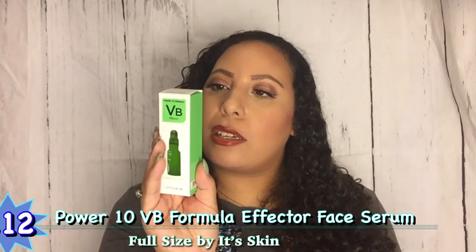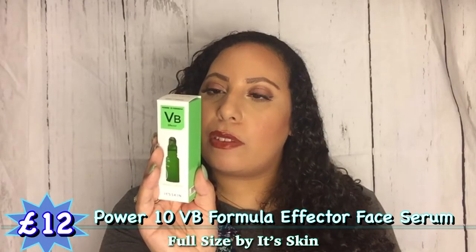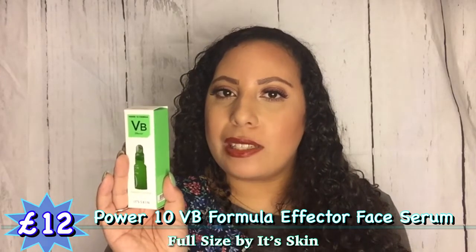This is an interesting one — I've not seen or heard of this brand before. It's the Power 10 Formula VB Effector Sebum Control from Its Skin — skin safety tested. There's a bottle inside. It's a powerful face serum with vitamin B6 that balances moisture and controls sebum production. After toner, take two to three drops and gently spread over face and neck. Is there anyone else who ends up using about ten drops when it says two to three? It doesn't feel like it spreads but maybe I'm using too much.